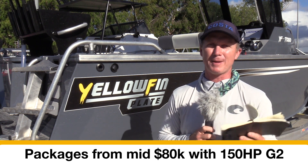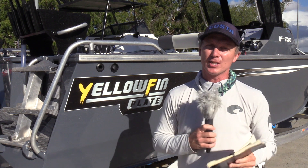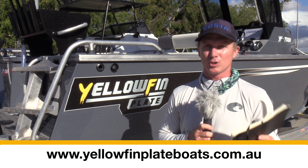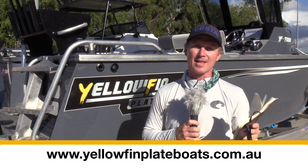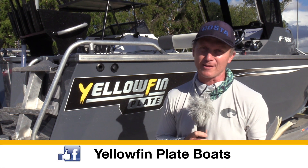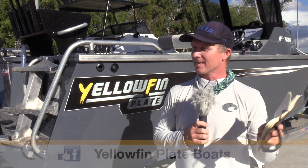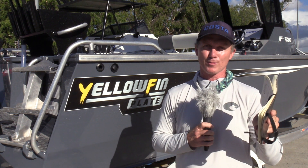All in all, you can expect to pay mid-80s for a starter package, which would come with a 150 horsepower G2 instead of the 200 horsepower on the back here. For more information, go to yellowfinplateboats.com.au, and if you want to check out the latest specials and new releases, like Yellowfin Plate Boats on Facebook. Until next time, Steve Morgan checking out from Coomera in Queensland.